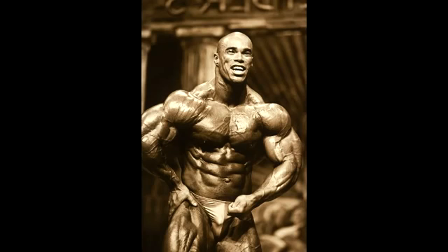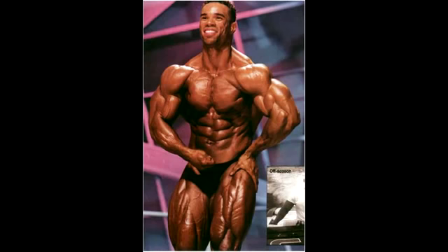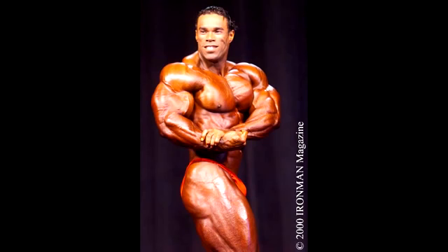Kevin Levrone is to be saluted as the best shoulders in history. Don't forget to like if you agree, tell me what you think in the comments, subscribe, and salute me daily.